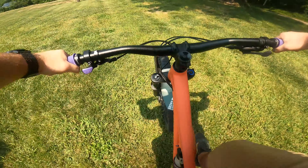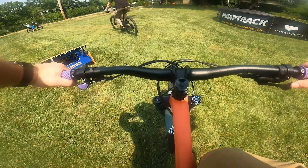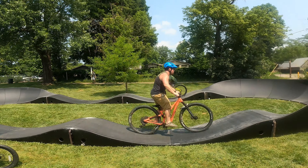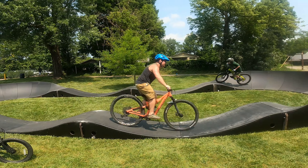Honestly, this thing rips and it brought joy all day. My bad, my bad. It's called pumping — you push your bike down. How come they go so fast? It's called momentum. They're generating the momentum by pushing down on their bike.